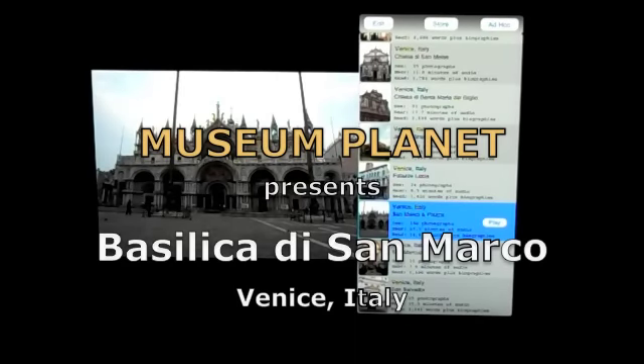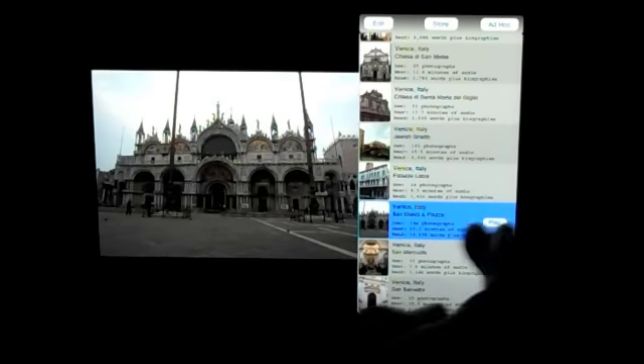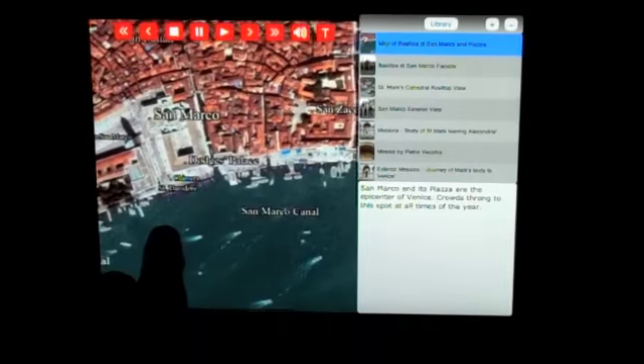MuseumPlanet is going to take you on a tour of the Basilica of San Marco — a tour like no one who's ever been there has ever had. You'll hit the play button. San Marco sits at the entrance to Venice, and it is the most popular spot in the city.